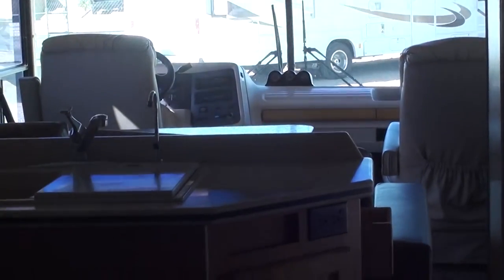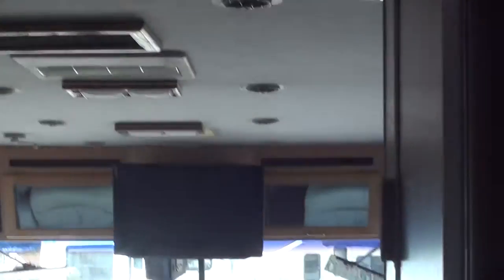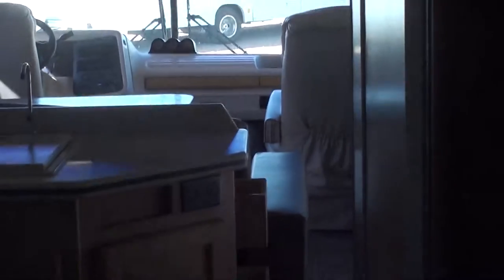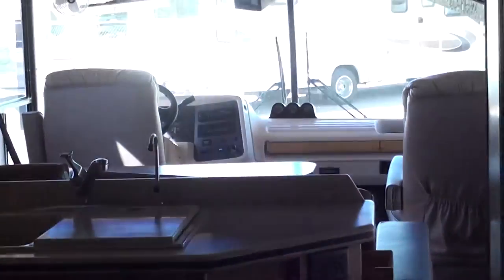Hello folks, thanks for tuning in. You're watching an inside and outside video of a Class A Motorhome — a 1995 National Dolphin 533 model, wide body with Corian countertops. It was a luxury model for its time, and it's still luxury today.